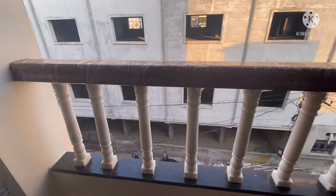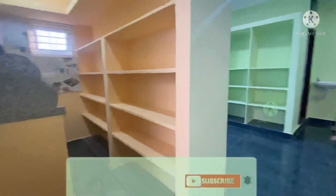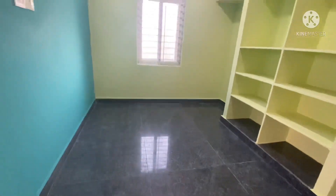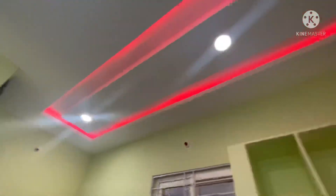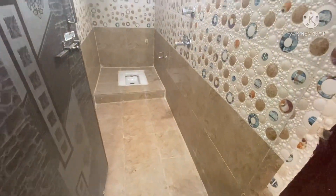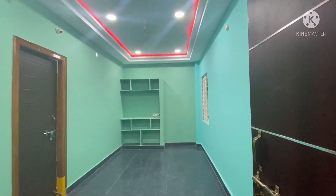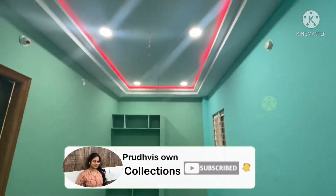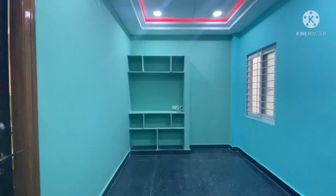On the second floor, you can rent out the units. You have four houses total and can earn rental income. You can rent your house for investment. It is quality construction-wise and location-wise. If you are interested, you can provide your contact number or call. If you want to sell or promote your property, please contact us.